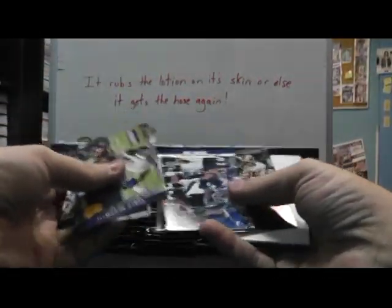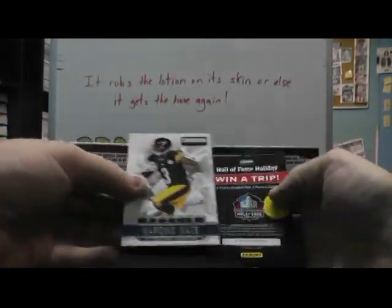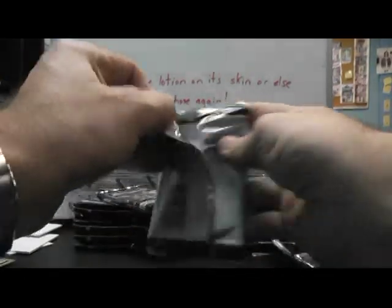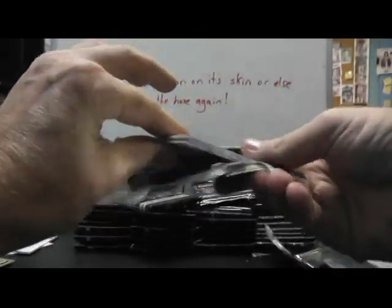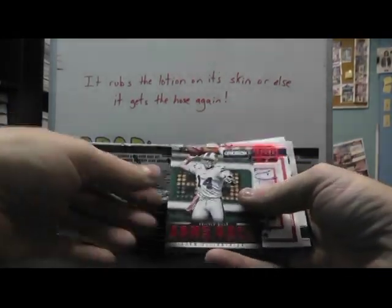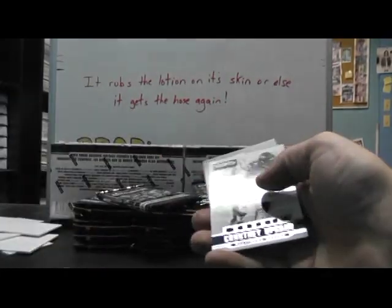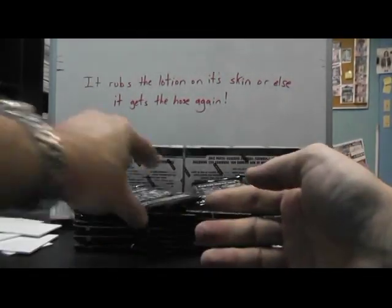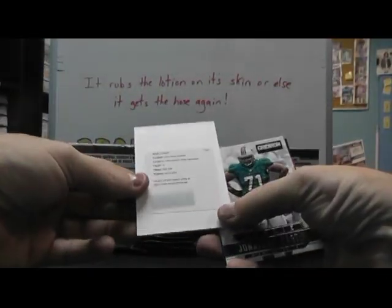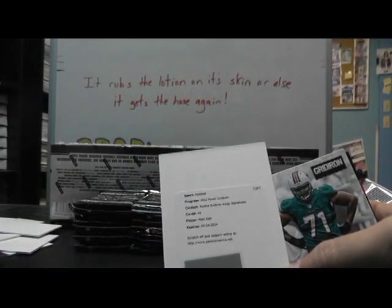Alright. Crash — James Laranitas and Marquise Mays. Arms Race Ryan Fitzpatrick and D'Angelo Peterson, Courtney Upshaw. Redemption for Matt Khalil, rookie Gridiron King signatures, card 42.